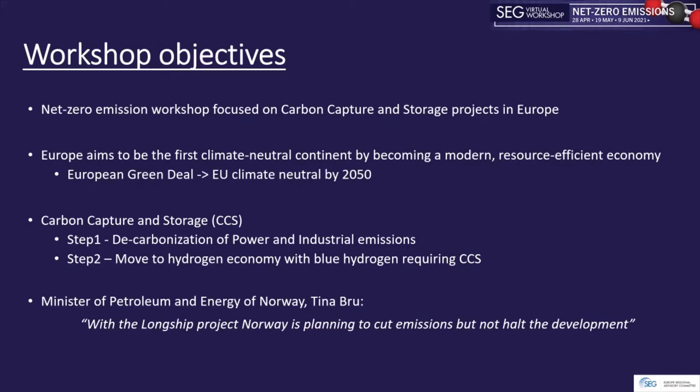The European Green Deal is a plan, a roadmap on how to make the European economy sustainable so that there are no net emissions of greenhouse gases by 2050, and economic growth is decoupled from resource use. Reaching this target will require actions by all sectors of the economy, one of them being decarbonization of the energy sector.